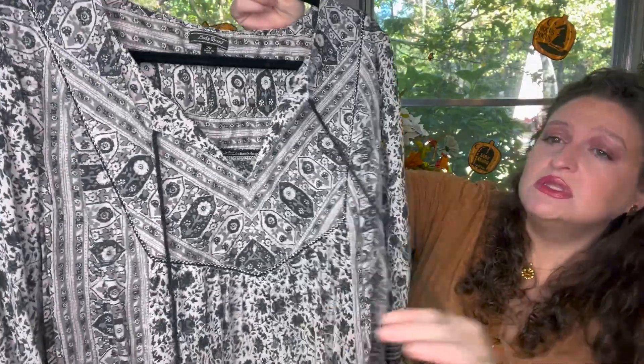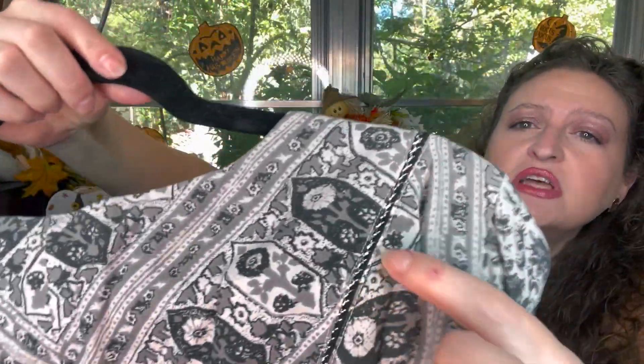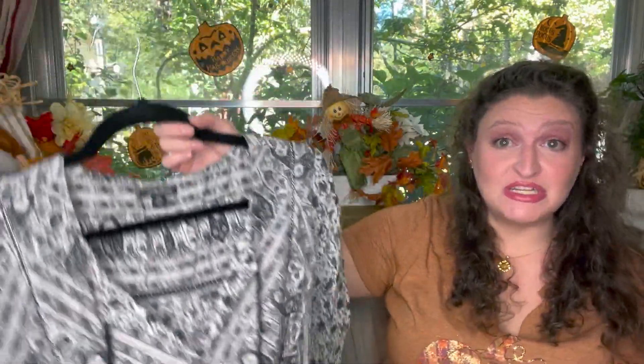I paid $33.99 used for this plus-size three-quarter length sleeve blouse — gray and white with little tassels. I maybe wore it once. It's got this little shiny detail on it. It is very soft. I'm gonna try it on and you can tell me if it's too big, if I need to pass it on, or if it still works and I should put it back in my closet.